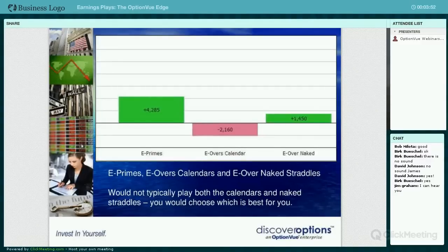But it's actually done really well. The E-primes are the prime movers - these are the ones where you're putting a straddle on the closest weekly or monthly expiration, expecting a significant move in either direction. The E-overs, which are the opposite of the E-primes, are the non-movers. Those are where you're putting a calendar on and trying to capture the volatility crush. So far this season those have been down.